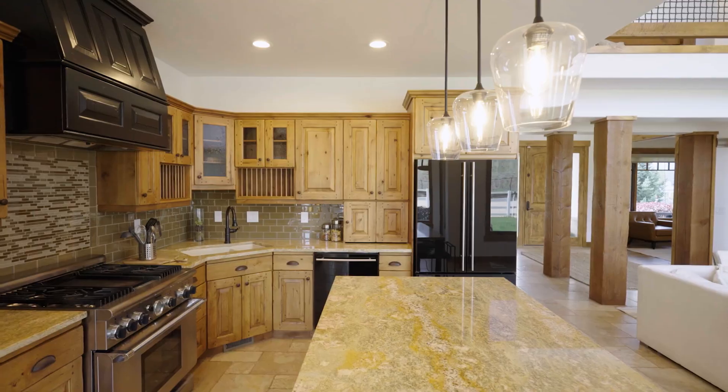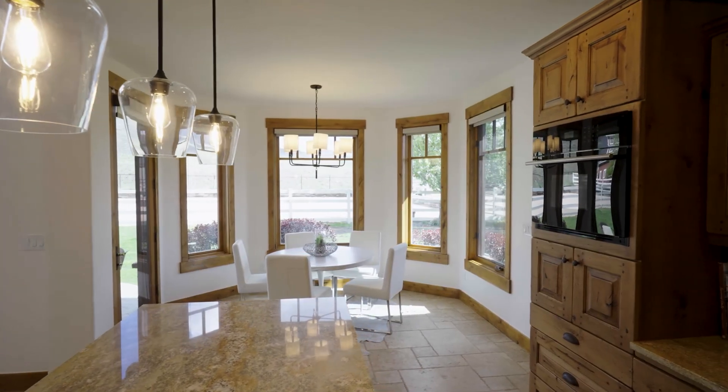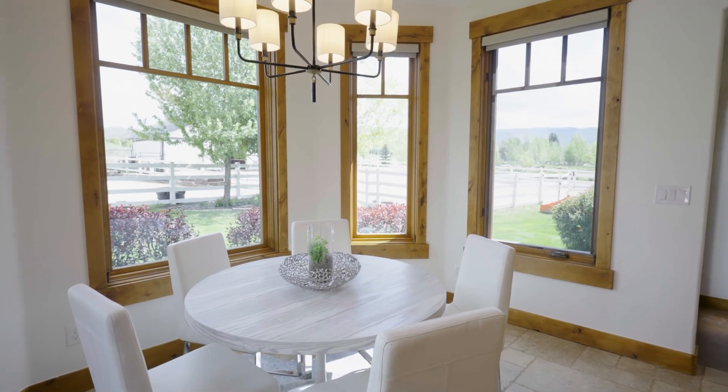They just finished a brand new roof on the home and the barn. They did all new interior paint, exterior paint, lighting, and new carpet. This house is ready to go.